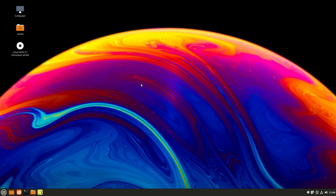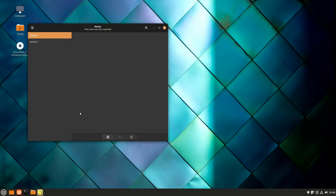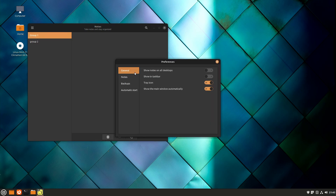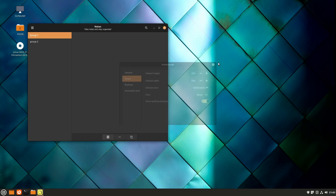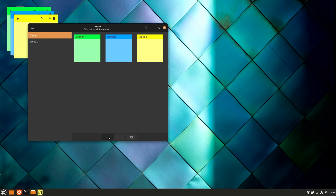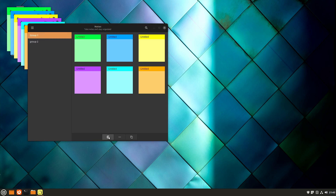One of the things you can do with sticky notes is come into preferences, and under the notes tab you can select cycle colors. By default I think it's set to yellow. You can change it to cycle colors, which means every time you open a new note it will give you a different color, which is nice.